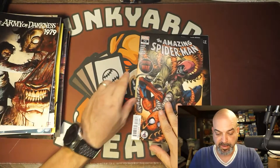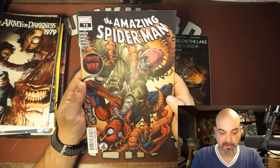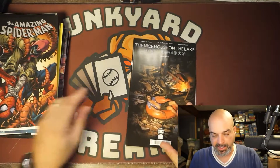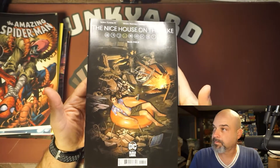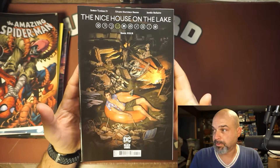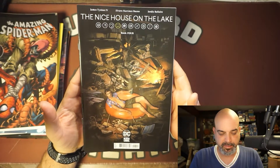Amazing Spider-Man 73 — still Sinister War. Nice House on the Lake number four. Everybody's saying this is a good read, so I'll probably wait for the trade to come out, which will be soon.